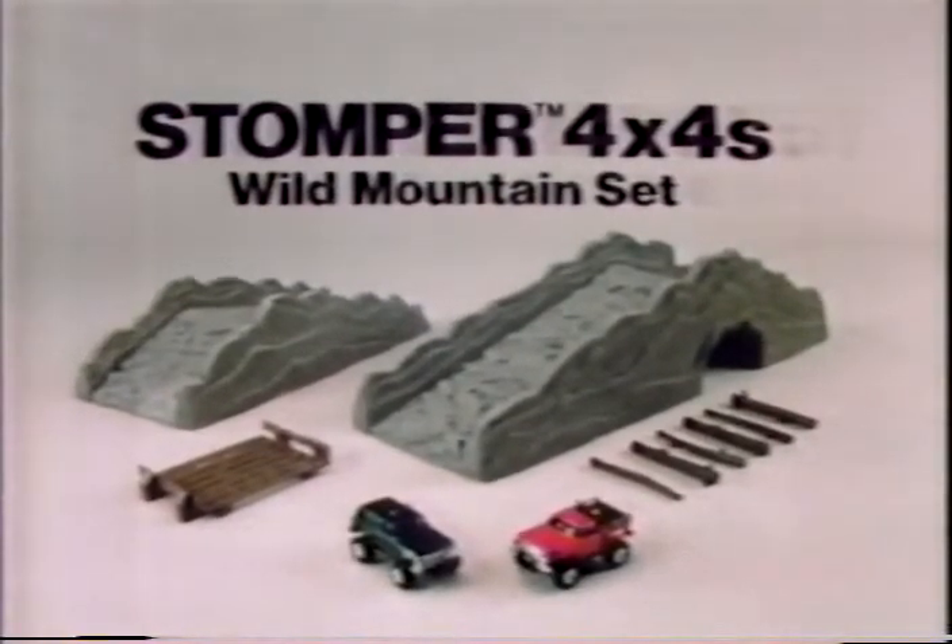Stomper 4x4's Wild Mountain Set has everything you see here. Other sets and vehicles sold separately. From Shopper.